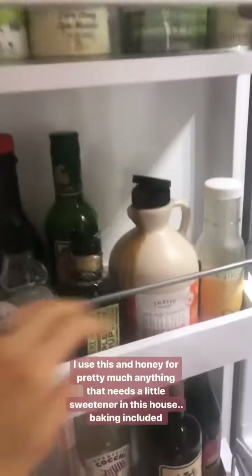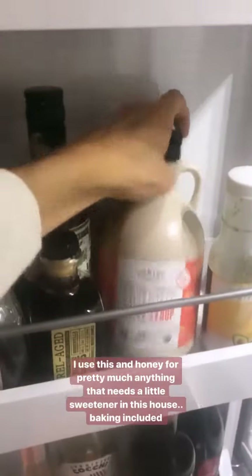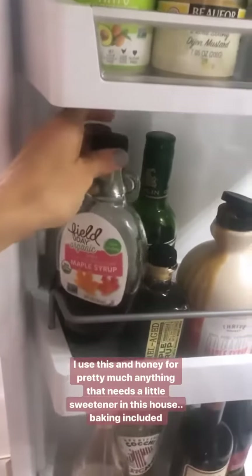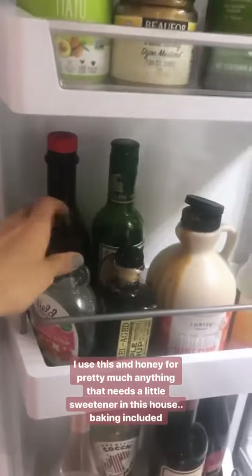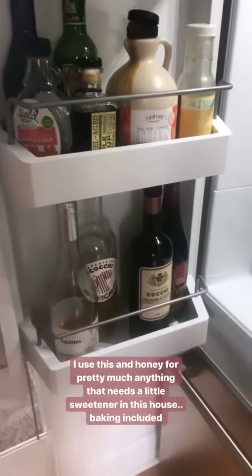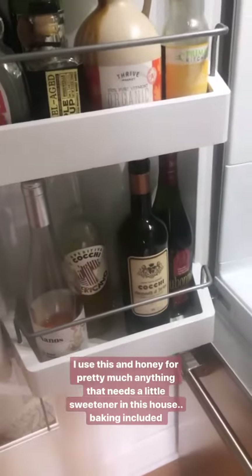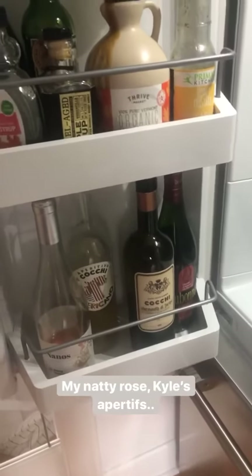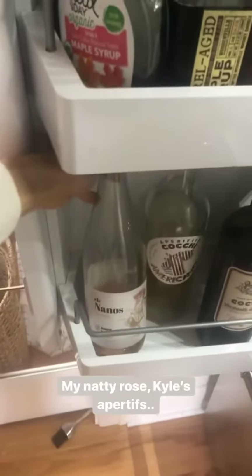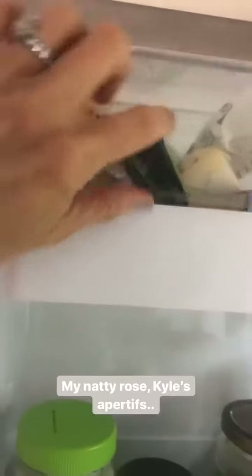We are big fans of organic maple syrup from Thrive — you can find it other places too, but you always want to make sure your maple syrup is organic. I use it in beverages. We've got a little Coke Americano and some aperitifs that Kyle likes to keep in the fridge, and my Dry Farm Wines rosé.